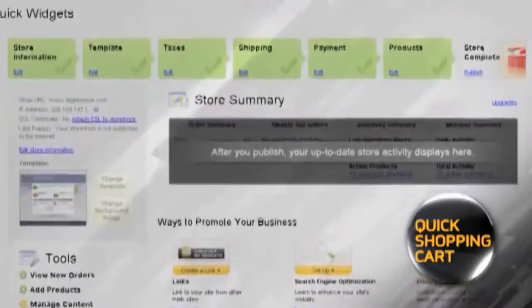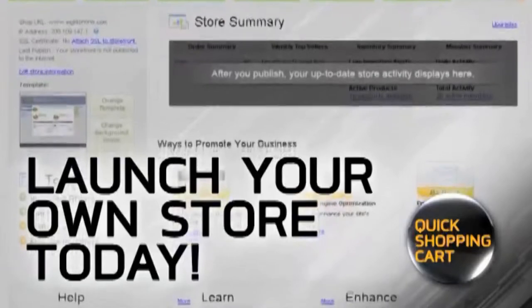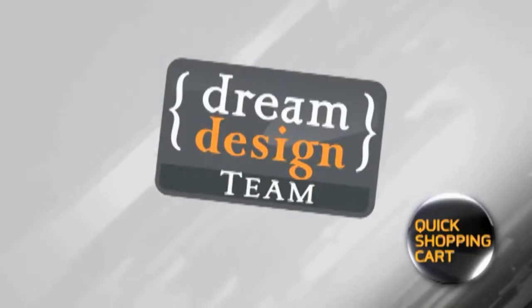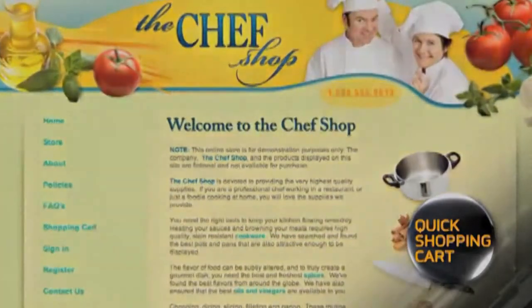Best of all, you'll be able to accept all major credit cards and ship to over 35 countries worldwide. With Quick Shopping Cart, selling online is easier and more affordable than you think. Launch your own store today. Still not sure about doing it yourself? No problem — our Dream Design Team puts our website professionals to work for you. Just tell them your needs and they'll create a unique, polished web store designed just for your business. Now is the time to sell your products online with Quick Shopping Cart.